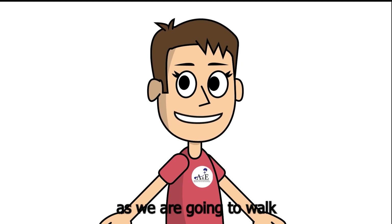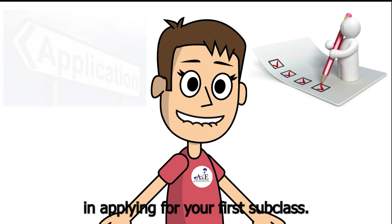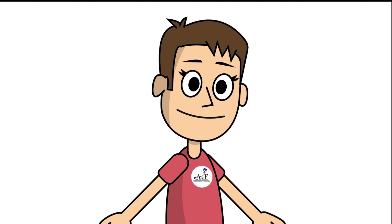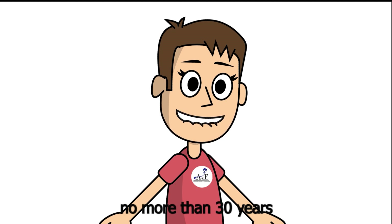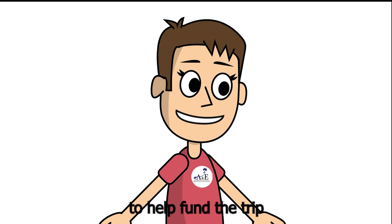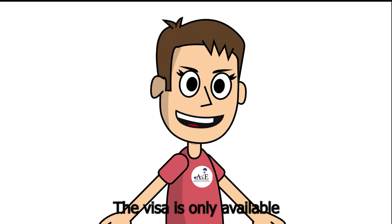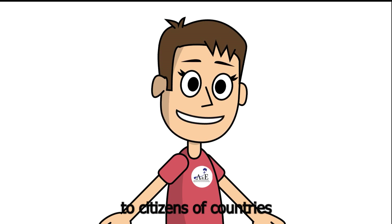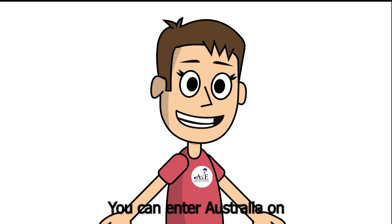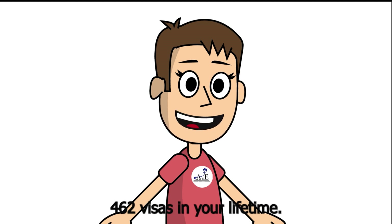We are going to walk through the application process and the eligibility criteria in applying for your first subclass 462 work and holiday visa. This visa lets people 18 to no more than 30 years old have an extended holiday in Australia and work here to help fund their trip and to improve cultural understanding. The visa is only available to citizens of countries with which Australia has a work and holiday arrangement. You can enter Australia on no more than two subclass 462 visas in your lifetime.